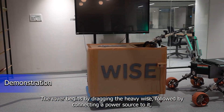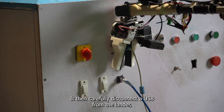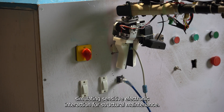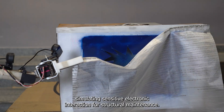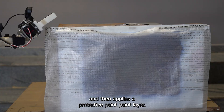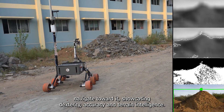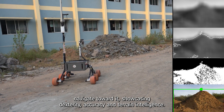The rover begins by retrieving the AV device, followed by connecting a power source to it using its articulated arm. It then carefully disconnects the USB from the lander, simulating sensitive electronic interaction. For structural maintenance, it patches a damaged wall area using tape and then applies a protective paint layer. Finally, the rover detects the USB using its vision system and autonomously navigates toward it, showcasing dexterity, accuracy, and terrain interaction.